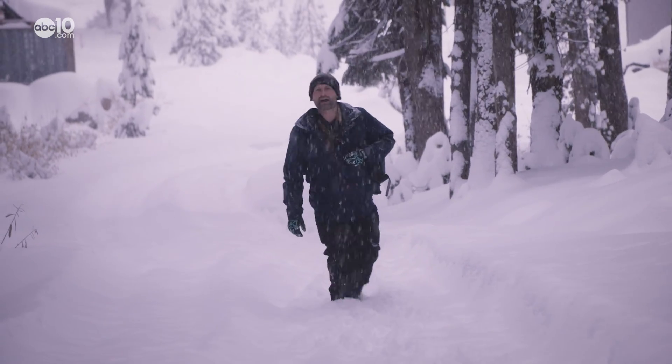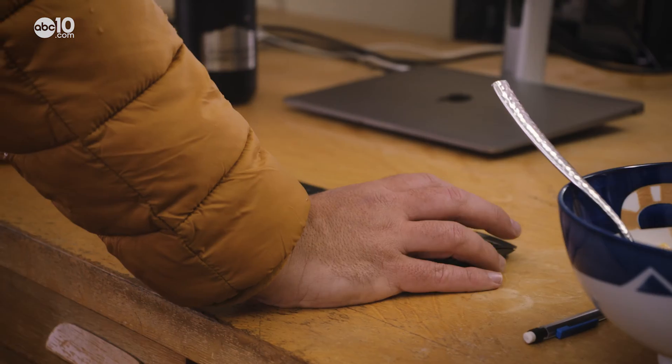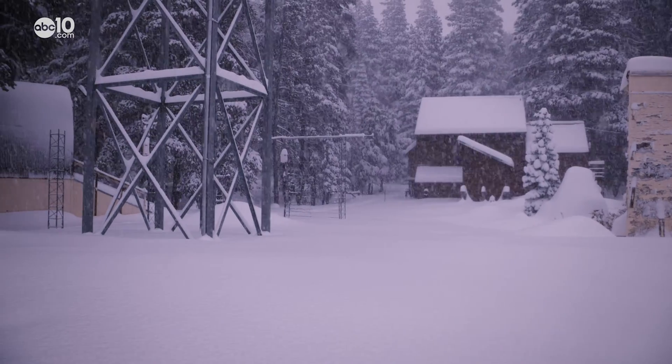Sure would be nice if this was plowed. Well, scientists at the snow lab do pretty much what you'd expect — they study snow, and the research at this facility has been going on since the mid-1940s.